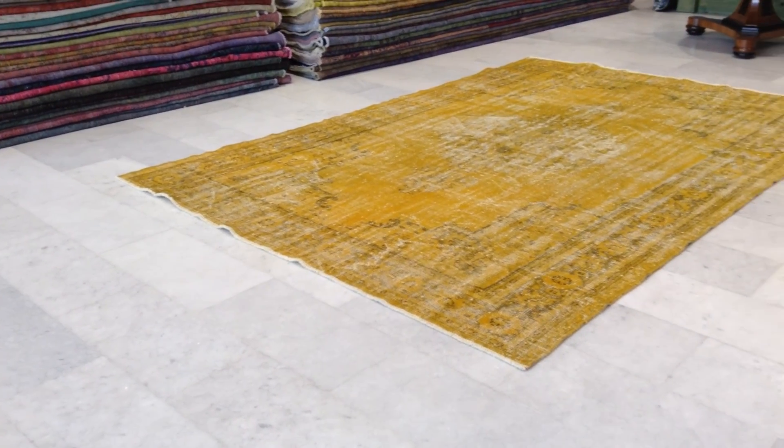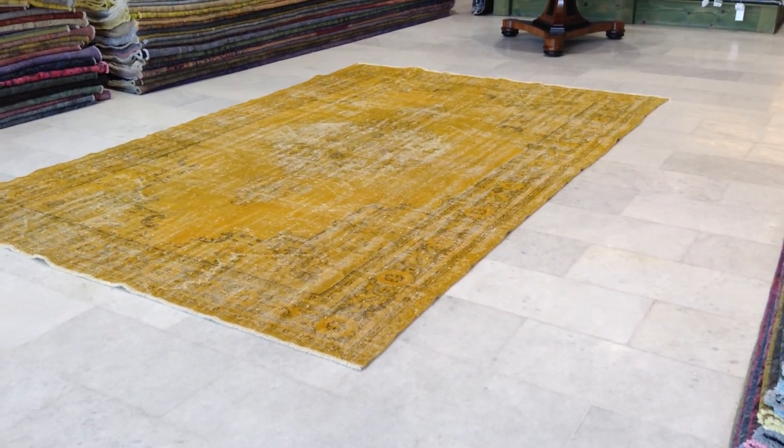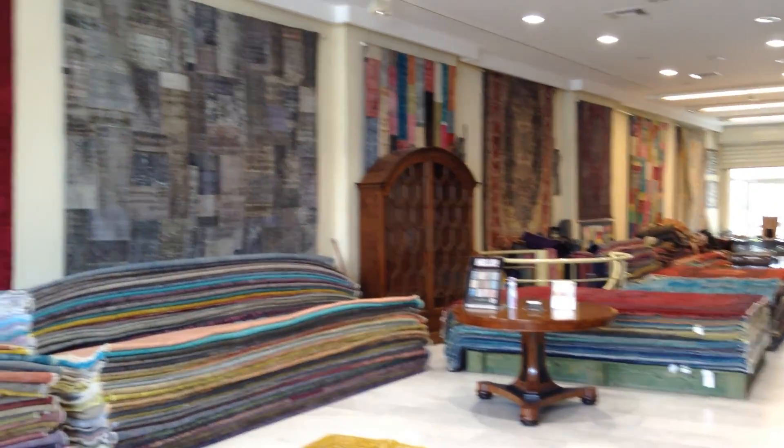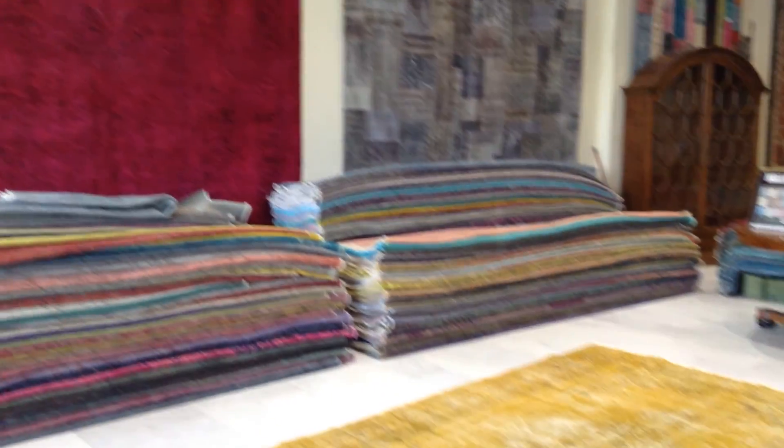We also have a 30-day money-back guarantee for our EU customers. If you have any questions about this carpet or any other carpets in our collection, we'll be happy to assist you in any way we can.